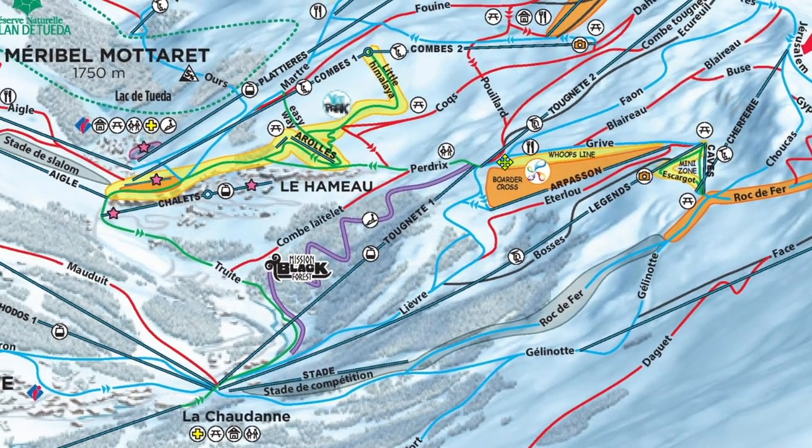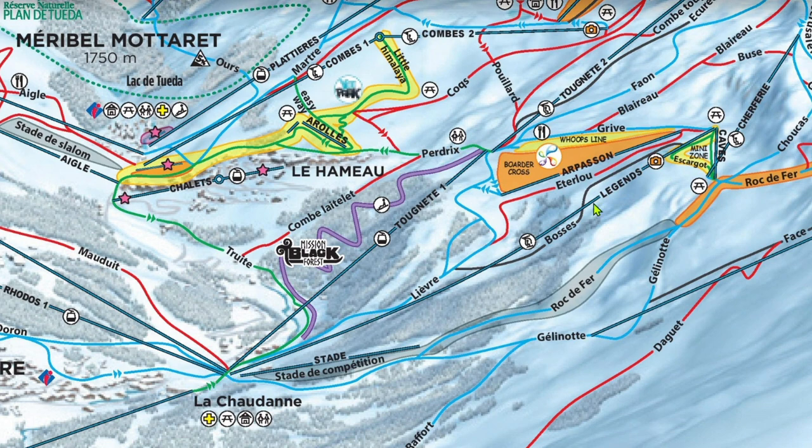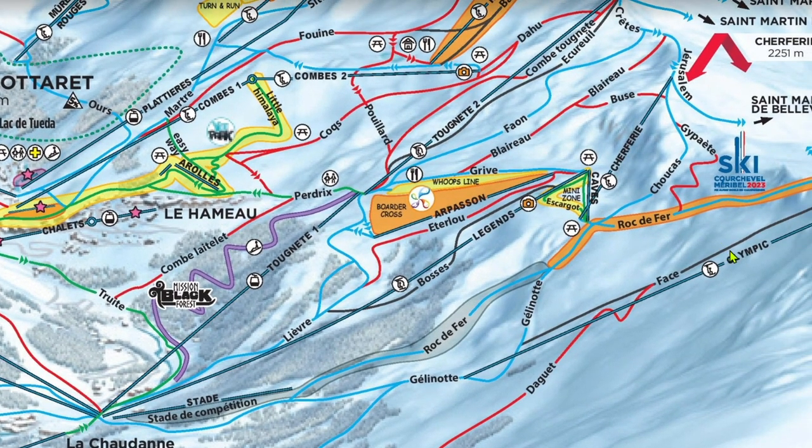The fourth and final lift out of La Chaudonne is Legends. Legends is a bubble six-pack that is one of the nicest chairlifts you'll ever ride. It gets lines from time to time, but it has a super high capacity and chews through lines pretty quickly. Off the top, most people just go left on Grieve and head down to Mottaret or to the Thunyette-du lift. As such, heading right to Scherferie and Olympic is never a bad option. Grieve is a wide, shallow piste — I'm honestly not sure why it's not green.